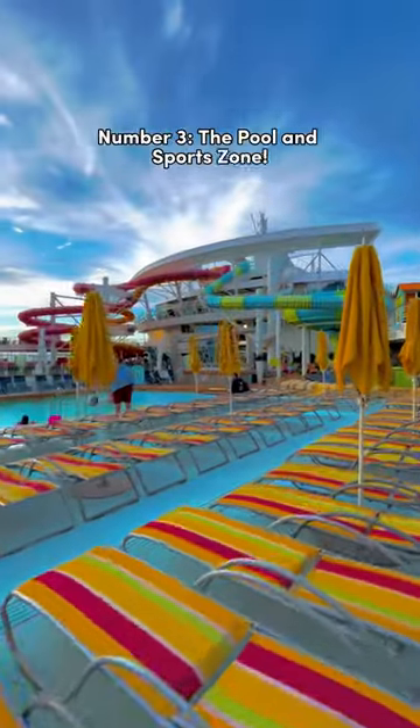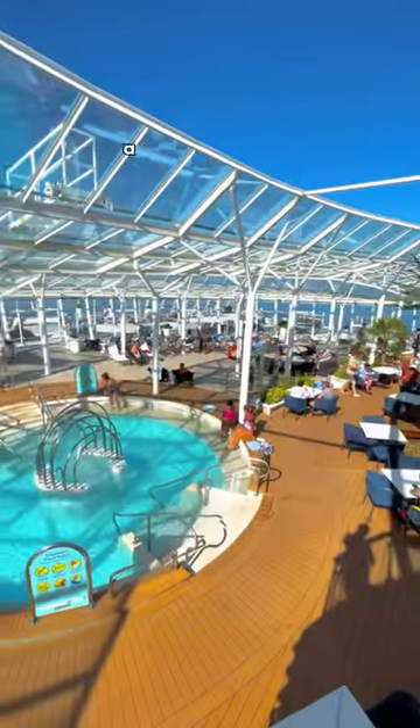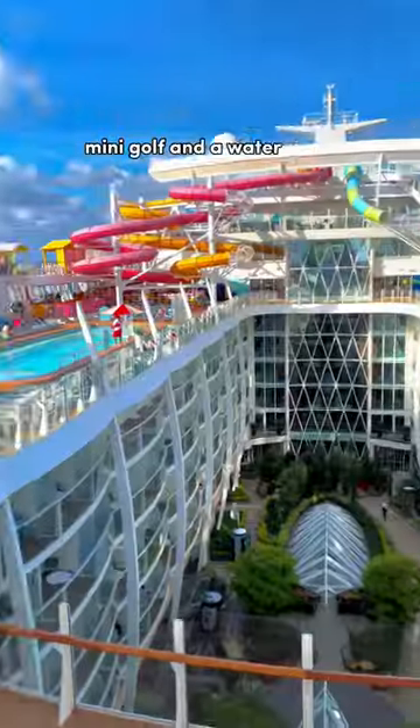Number three: the Pool and Sports Zone. Here you'll find four pools, two flow riders, an adults-only solarium, a basketball court, mini golf, and a water park.